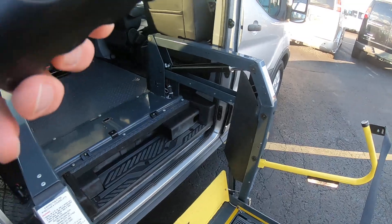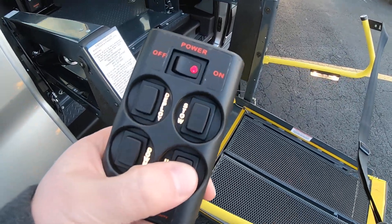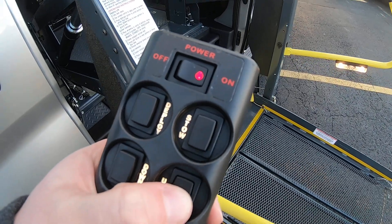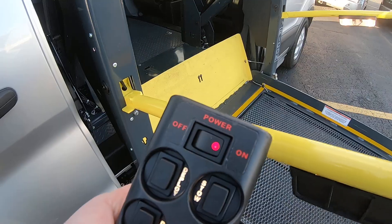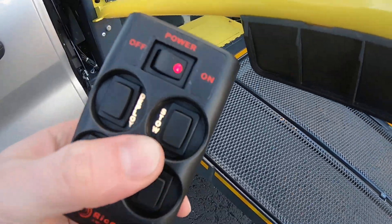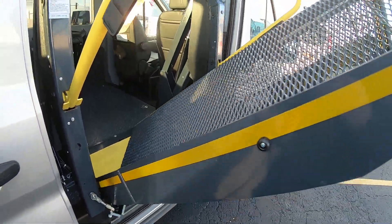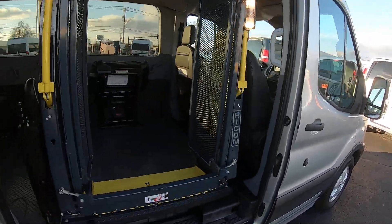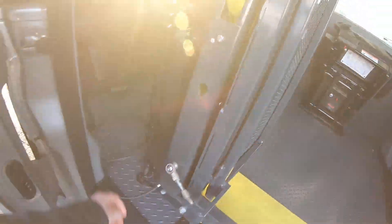We're going to put it up here — lift goes up first, and then hit the stow. It's all in. Just put your little controller in there.